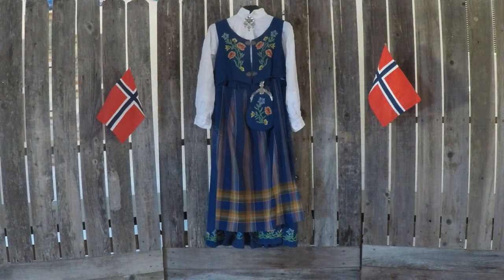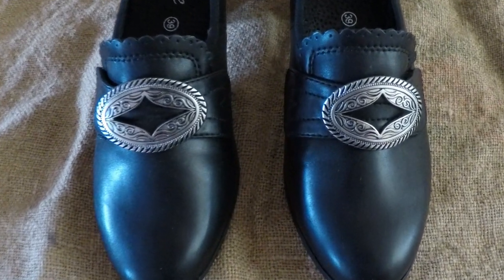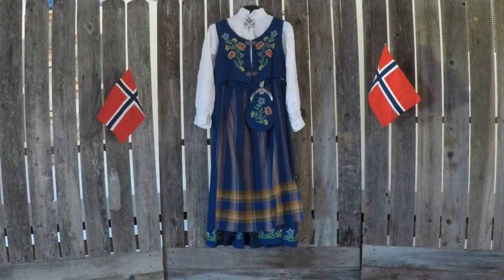There are specific bunad shoes that you wear with stockings, and it also comes with a shawl, a cape, and a hat, which I do not have.